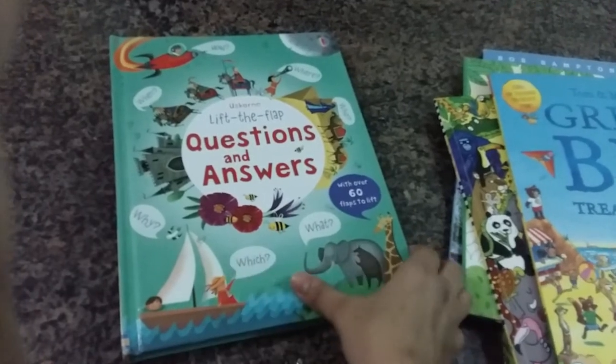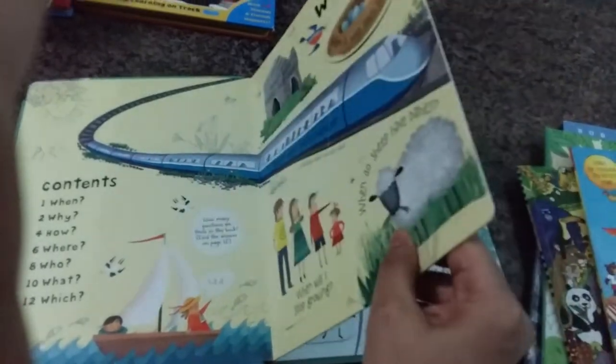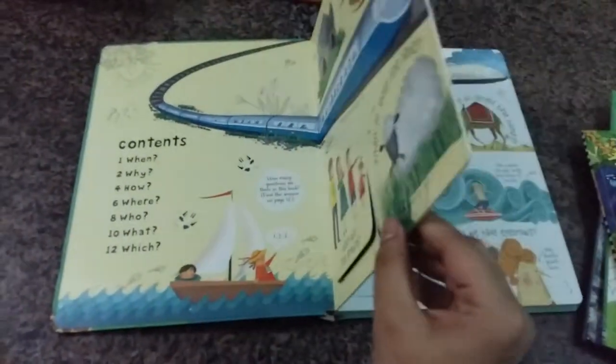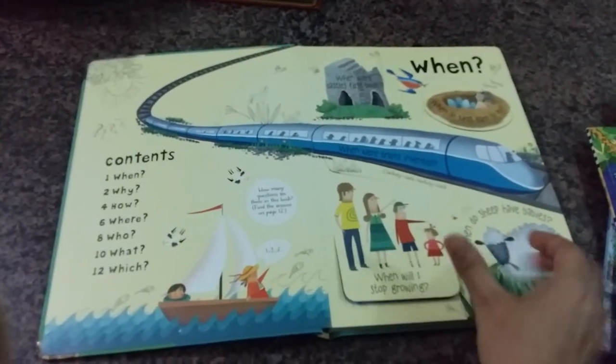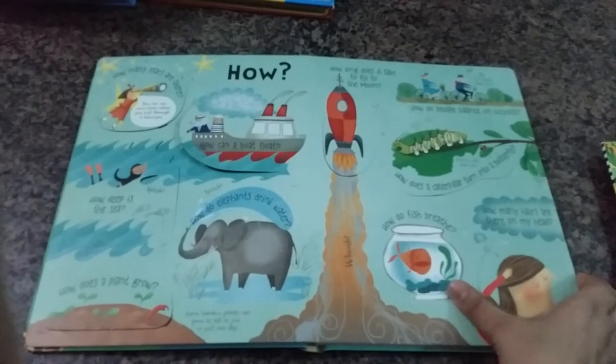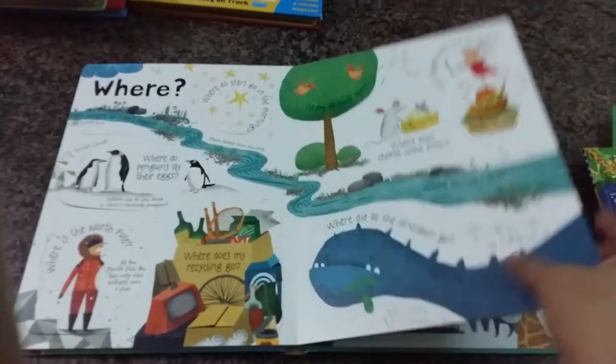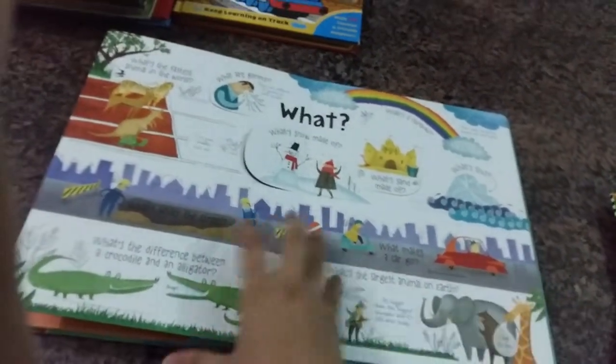Now this is the 'Lift the Flap Questions and Answers' book and I was really happy to find this at the bookstore. I got it at a very cheap rate and the book is in very good condition — the flaps are still intact and it's hardly been used. It was just a little dirty, so I wiped all the books clean with a tissue and dried them, and now they're ready to go on the bookshelf.